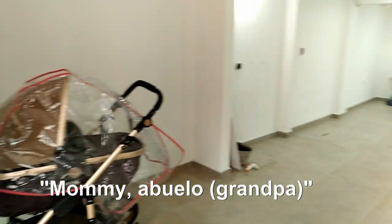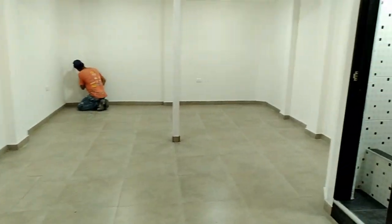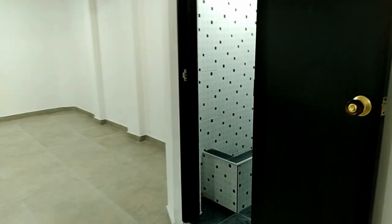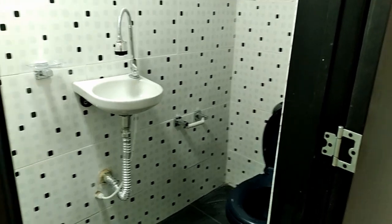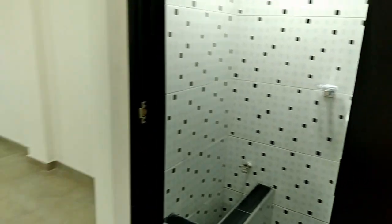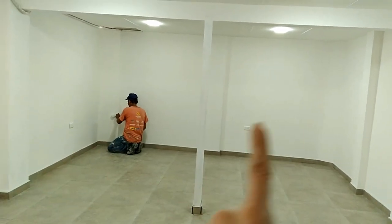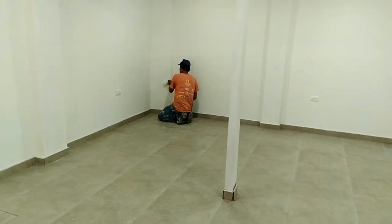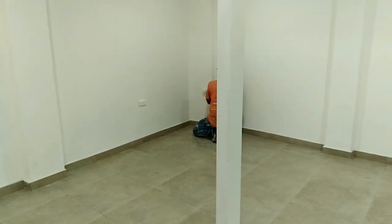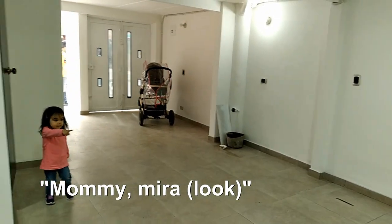Welcome to our new church building! We've got a giant meeting room — it does kind of look like a grandpa, doesn't it — and over here we've got the bathroom. This is where we'll have musical instruments, preaching, and a projector. We don't know which side we're going to put it on, but this is our brand new church building. Hopefully we'll have more room for all of the people that have been coming.